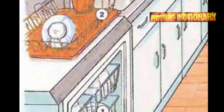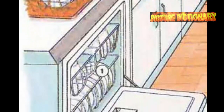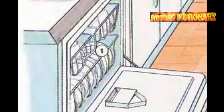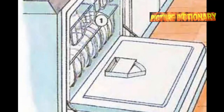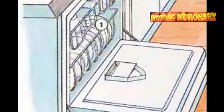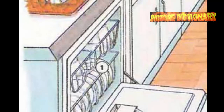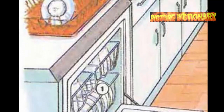Dishwasher. Dish drainer. Steamer. Can opener. Frying pan. Bottle opener. Colander. Saucepan. Lid. Dishwashing liquid. Scouring pad. Blender. Pot. Casserole dish. Canister.